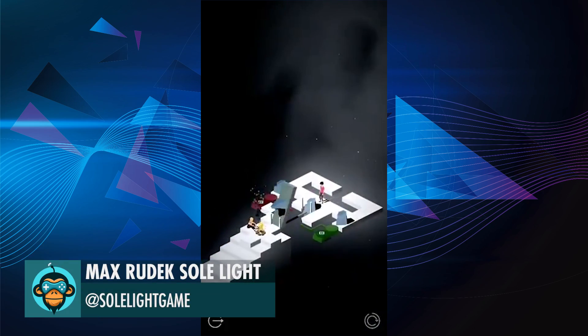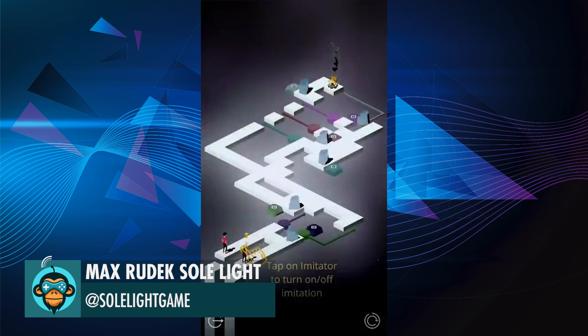Max Rudek at Soul Light has an official demo ready after 8 long months of work. Congratulations!